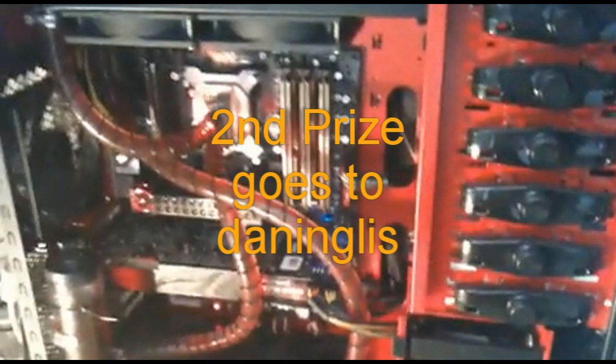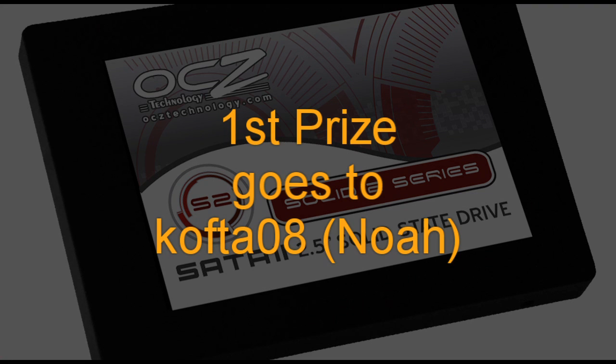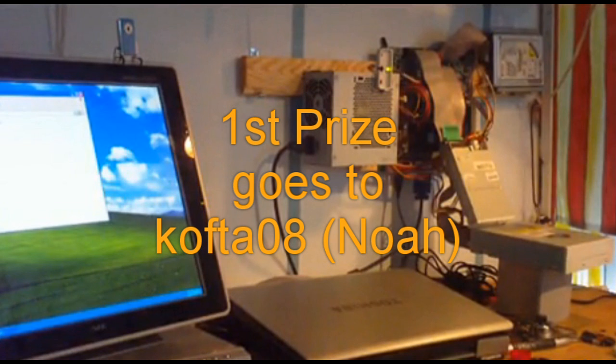I thought it was pretty neat what you've done yourself there to get a nice gaming rig. And first prize goes to Noah, Kofta08, for your innovative design on basically hanging your PC on the wall there in pieces. And I thought that was quite interesting and wacky. So there you go.